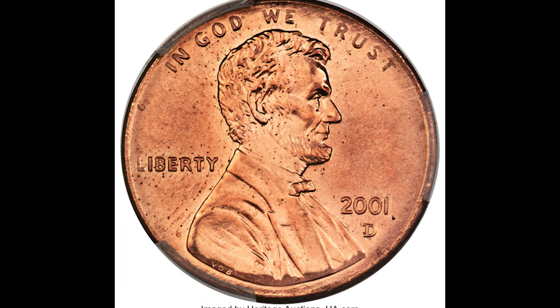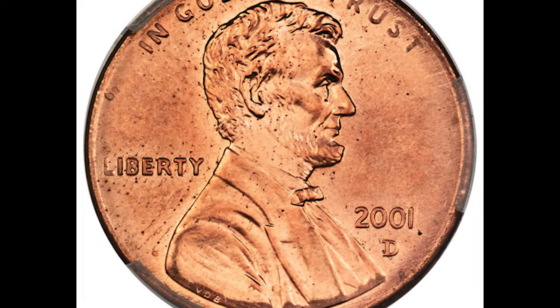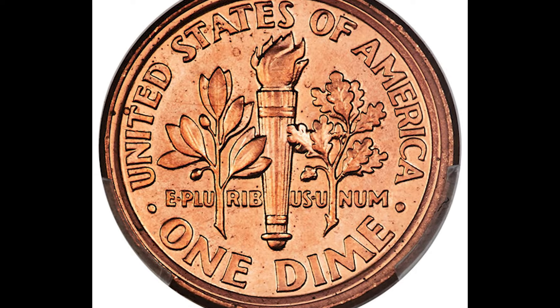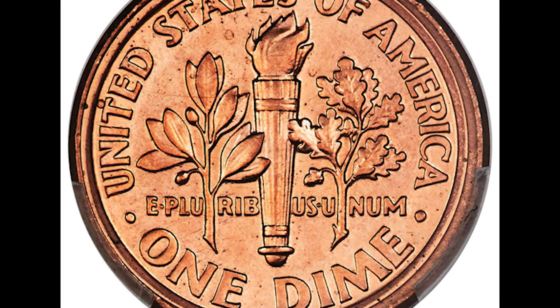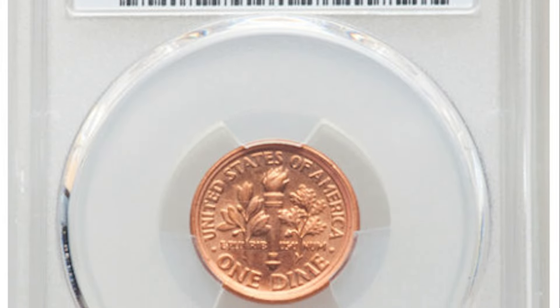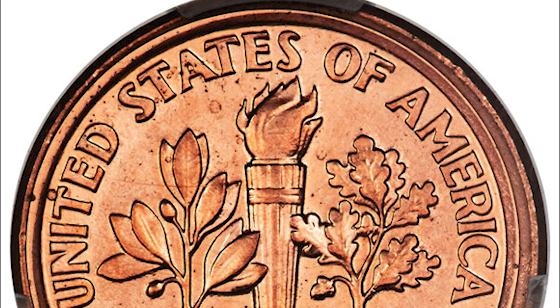This is a crazy looking dime error. On first glance it looks like a penny, but on the back of the penny is the reverse of a dime. One of the Mint employees loaded the coin press with an obverse penny die and a dime reverse die. This error is referred to as a penny muled with a dime reverse. It was graded Mint State 66 Red — not many dimes are going to have the red designation. This penny-dime combo sold at auction for $114,000.